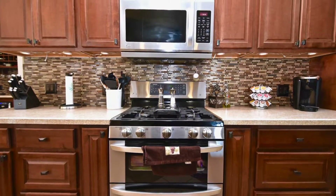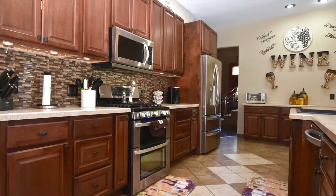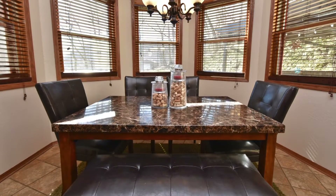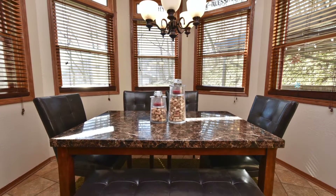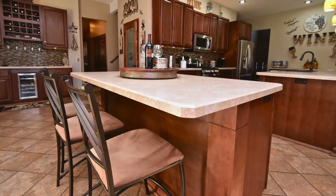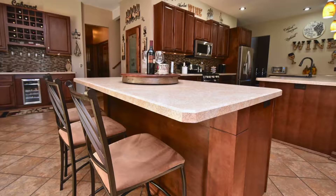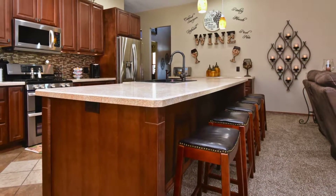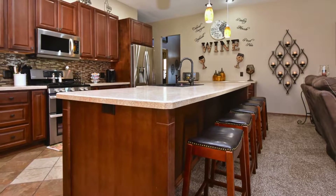The kitchen contains stainless steel appliances and has all the conveniences to make your kitchen experience quick and easy. It offers lots of choices to eat and relax, including a fun dinette area that overlooks the backyard, a small breakfast bar on one side of the serving island, and a long serving counter that overlooks the family room.